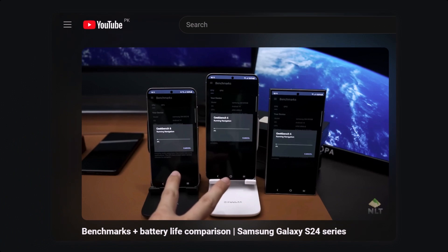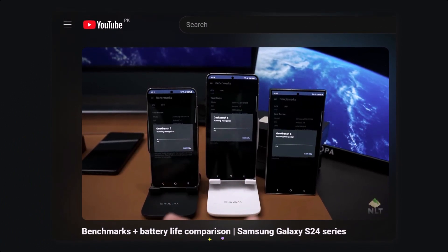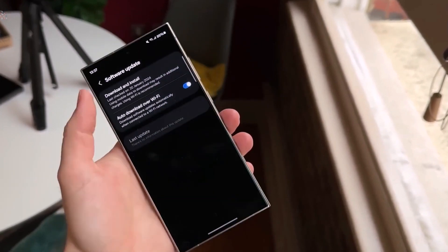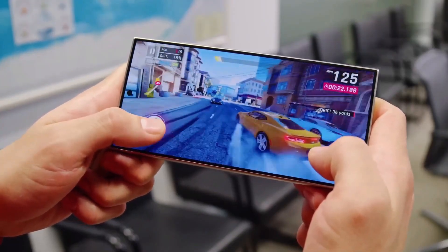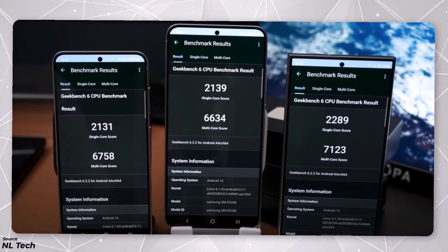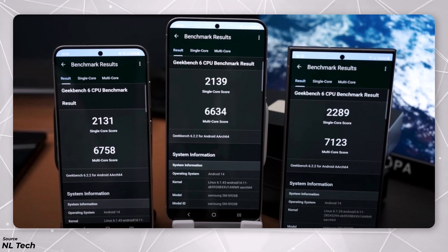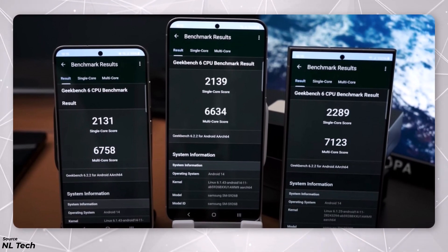A YouTuber named NL Tech did some tests to see how these phones performed using popular benchmarking apps like Geekbench 6, Antutu, and 3DMark. Keep in mind that the phones tested were not the final consumer versions — they were using pre-release software, which means the scores might be different when you buy the actual phone. In the Geekbench 6 test, CPU performance was a bit better on the Snapdragon 8 Gen 3 compared to the Exynos 2400, true for both single-core and multi-core scores, although the difference in single-core performance was very small.